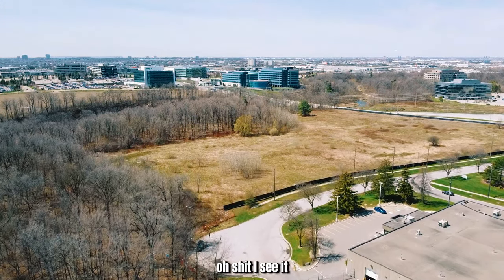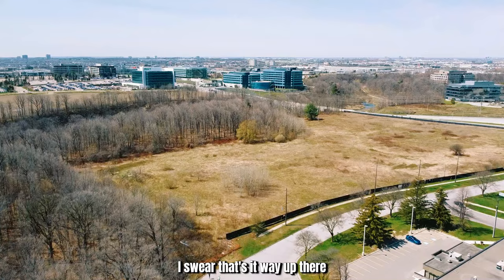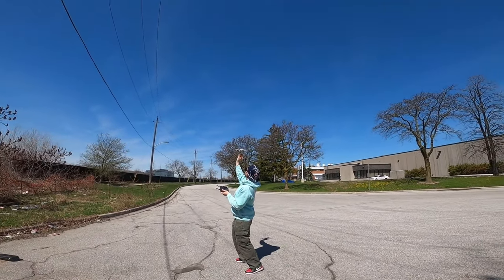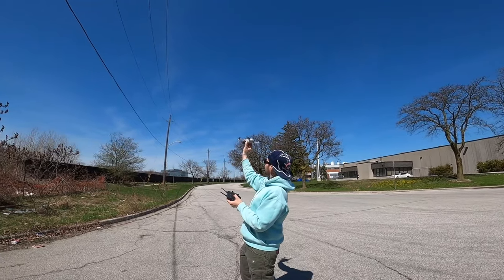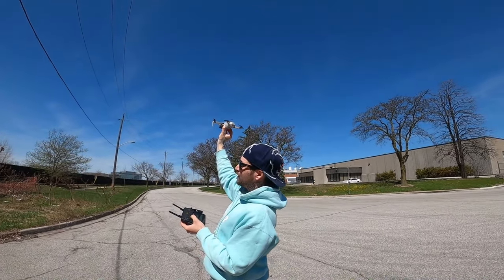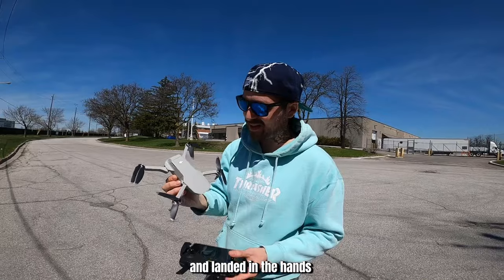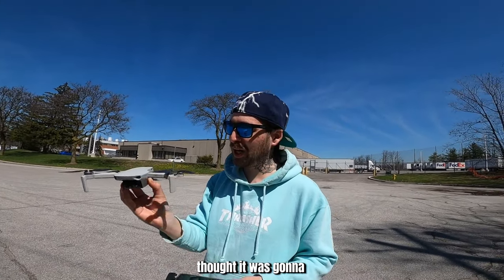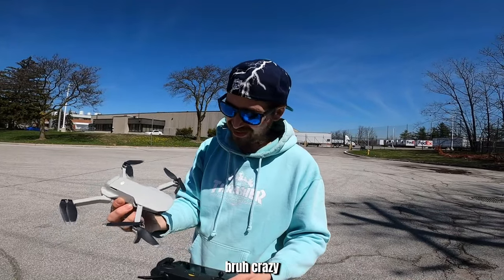It's returning to home. I don't see it, I don't hear it — it's somewhere far past that way. Hopefully it comes right back to us. Oh shit, I see it! I swear that's it way up there. Jesus Christ! And it landed right in my hands. That thing actually scared the shit out of me — it went up and I thought it was going to cut my hands off. Crazy.